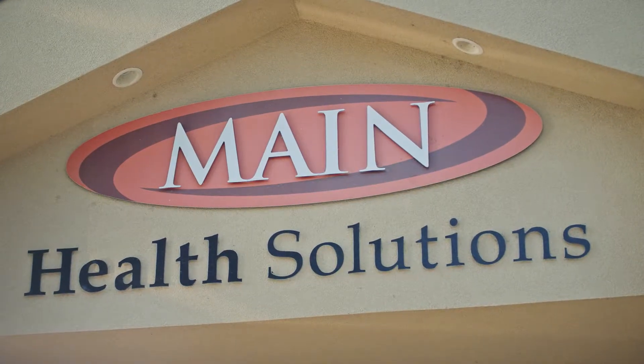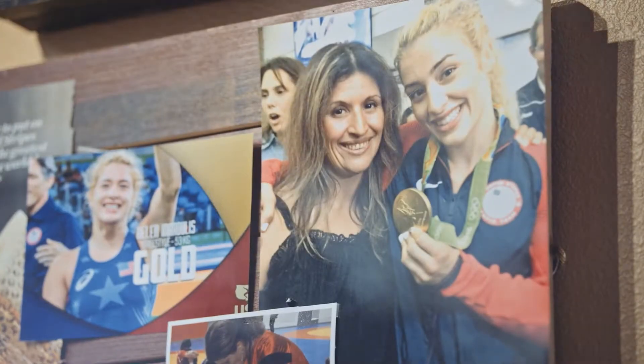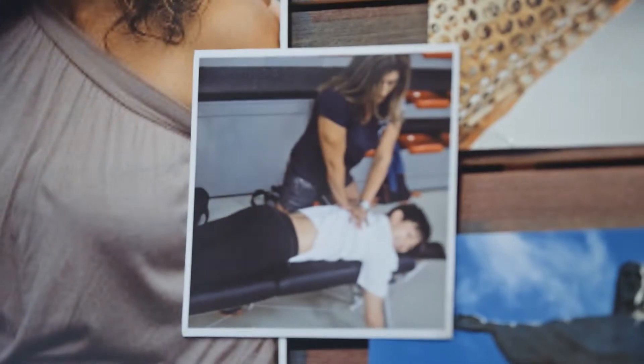Hi, I'm Dr. Rosie Main. I am a chiropractor and here owner of Main Health Solutions. I have been here in this community for almost 20 years and just love empowering people how to live their life to their potential.